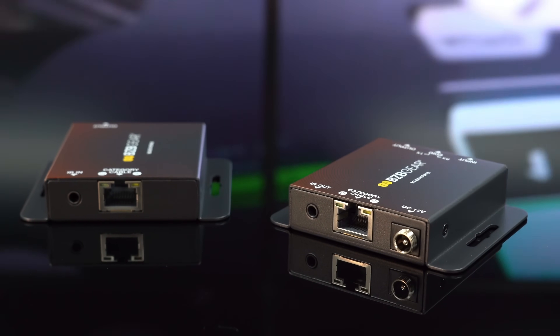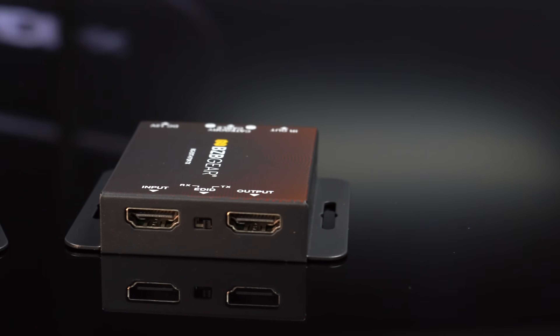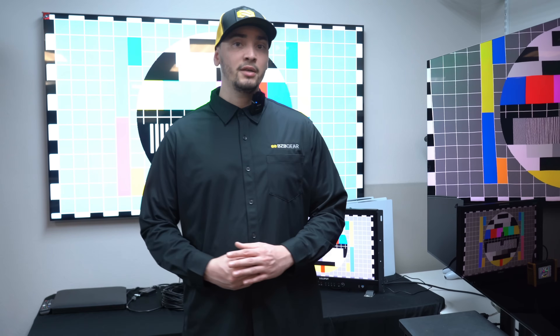It is also equipped with power over cable from transmitter to receiver, IR pass-through for extending IR capabilities, as well as EDID management for ensuring your devices are communicating with each other. Right behind me I have the transmitter and receiver.